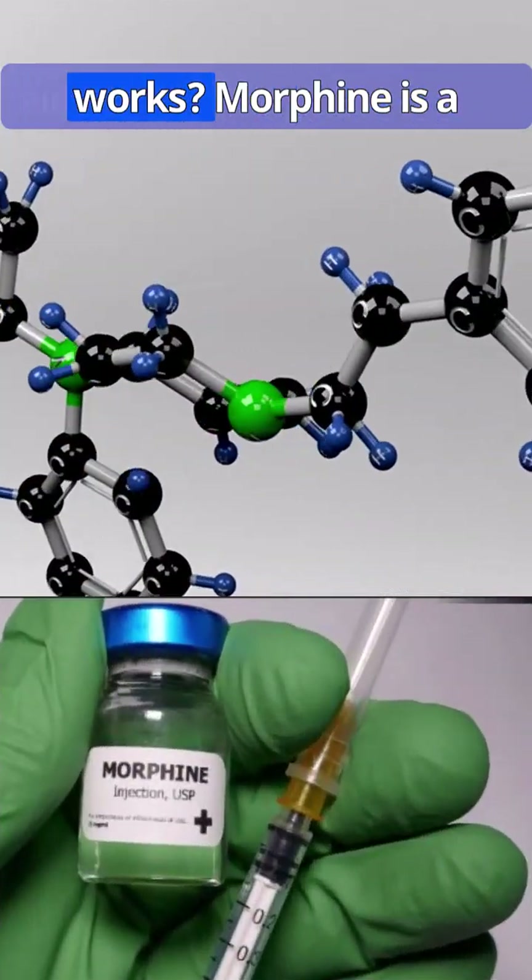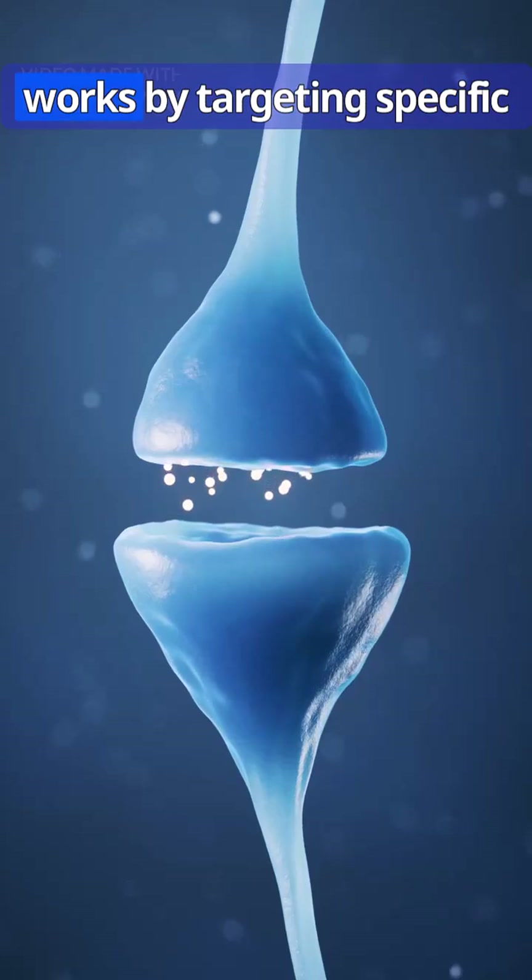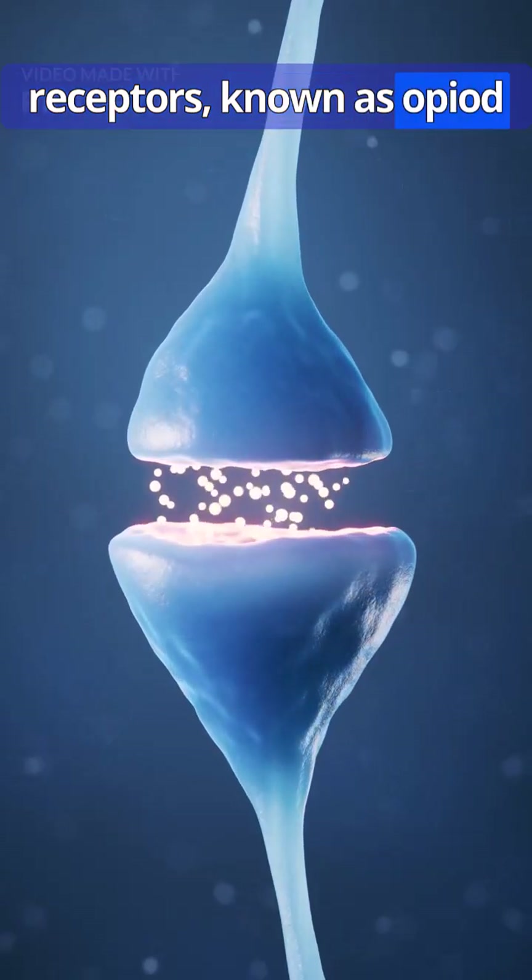How does morphine work? Morphine is a potent painkiller derived from opium poppy. It works by targeting specific receptors, known as opioid receptors.